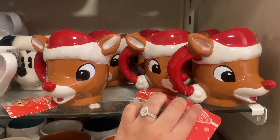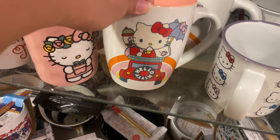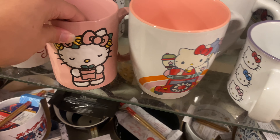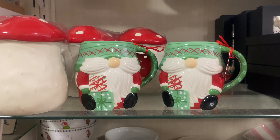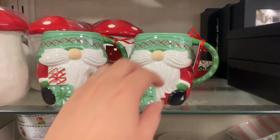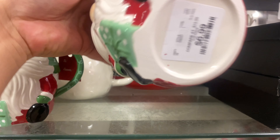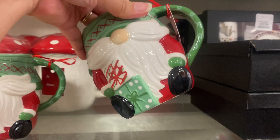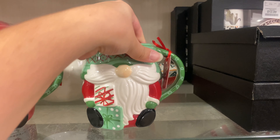They had a ton of Rudolph mugs for $7.99 and a ton of Hello Kitty mugs. I was on the lookout for nutcracker mugs. They also had some gnome mugs — I'm not really a fan. I feel like last year all the decor was gnomes and I'm glad it's died down a bit. If you like them, these are $6.99 — pretty with traditional Christmas colors. I believe this brand is Lang.